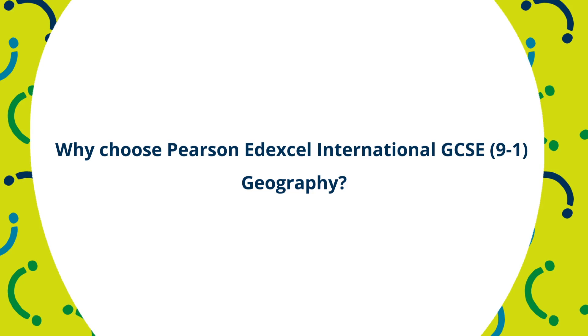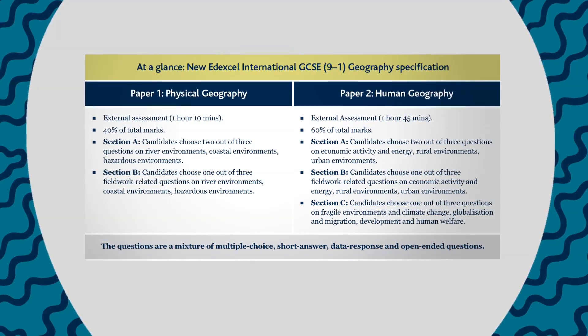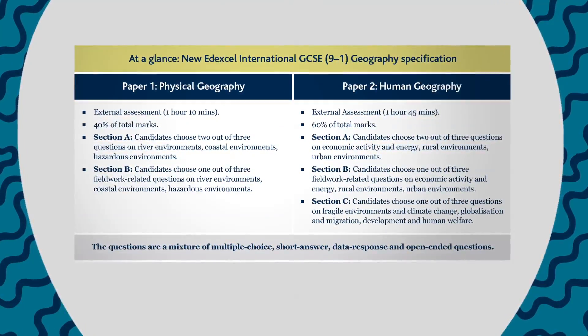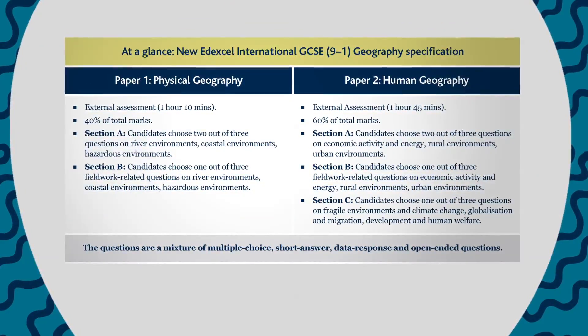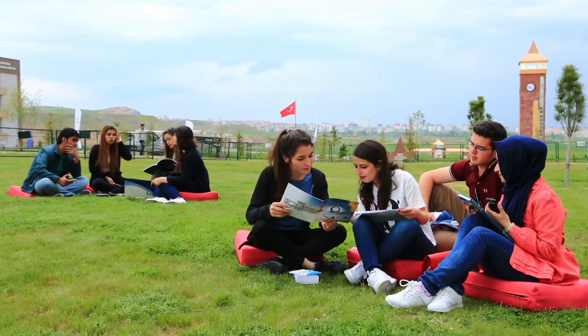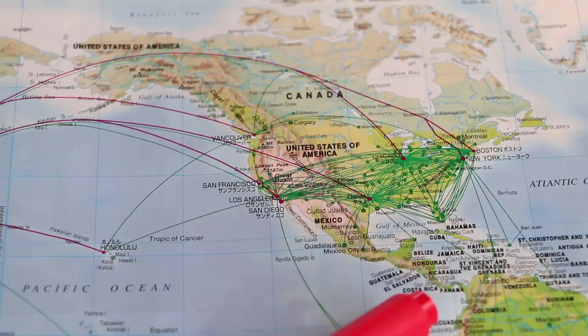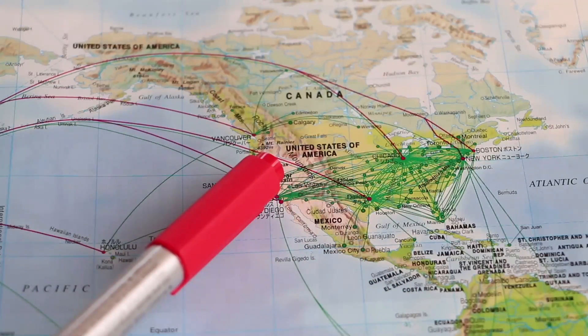Why choose the Edexcel International GCSE 9 to 1 geography qualification? Based on your feedback the new geography qualification is a simple two paper structure — physical geography and broadly human geography with global issues. The qualification is designed for international students and there's a choice of option topics to deliver, and you can also localise content further through your fieldwork choices and your choices of case studies and located examples. Importantly, they develop awareness of global issues and challenges and that in moving towards a sustainable future, people have different views and attitudes to the environment.